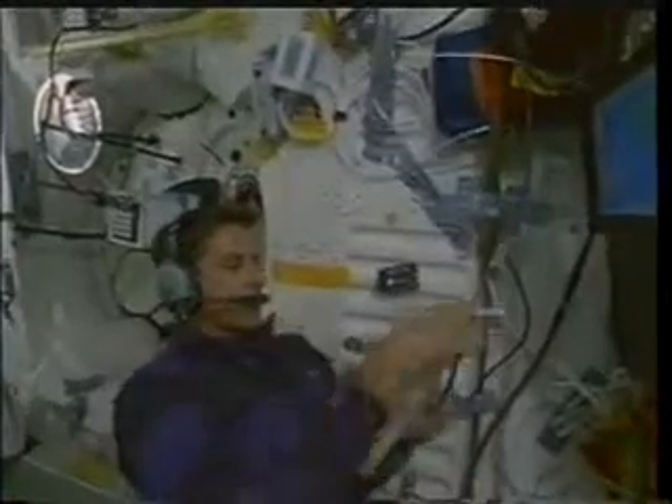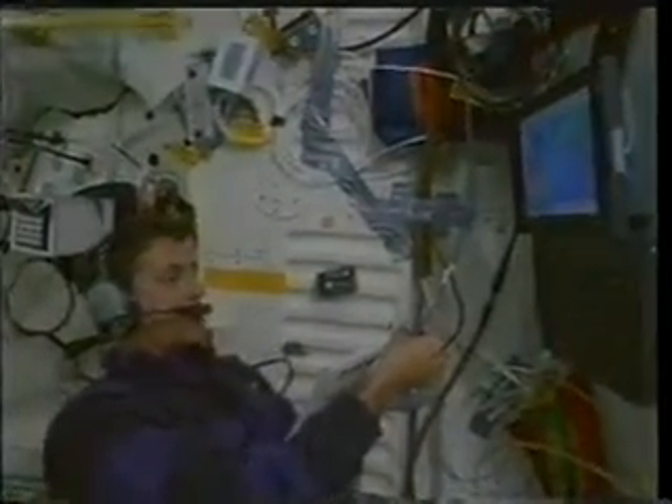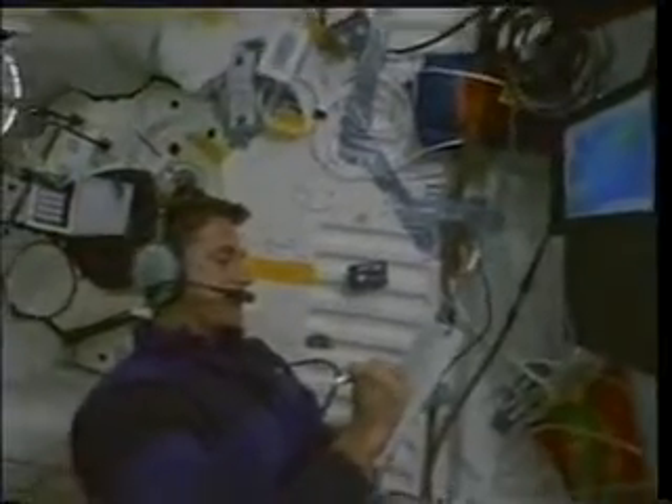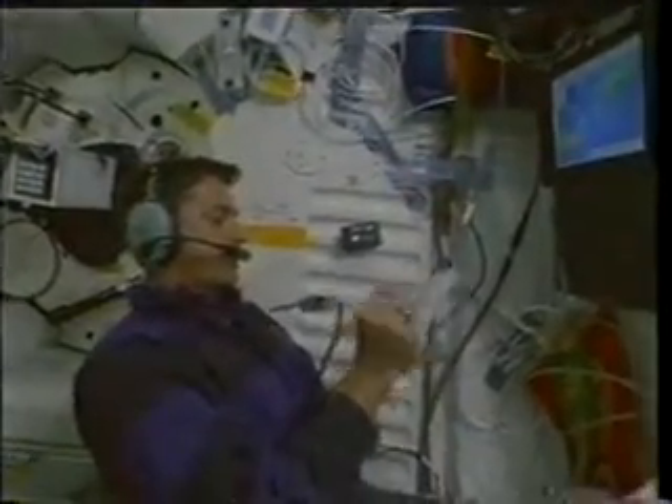This is an amateur radio experiment called SAREX that we flew on board. We talked to a total of eight schools, mostly in the United States, but we did talk to one in Argentina. It was a great thrill during these eight-minute passes to be able to share the excitement of spaceflight with students around the world.